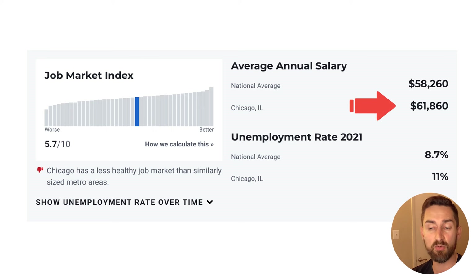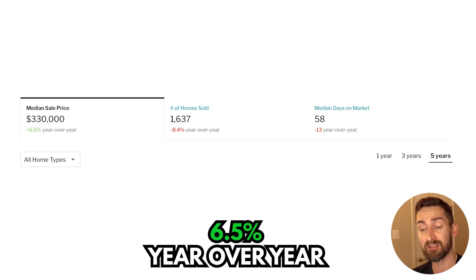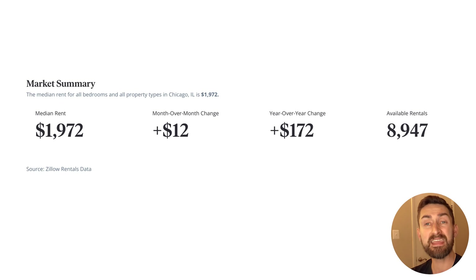Average salaries are $61,860 — that's pretty good. Median sales price of homes is $330,000, up 6.5% year over year, so that's good. Median rent is $1,972, not bad. My overall verdict of the market is a thumbs down. With that population decline and low job growth, I don't love it.